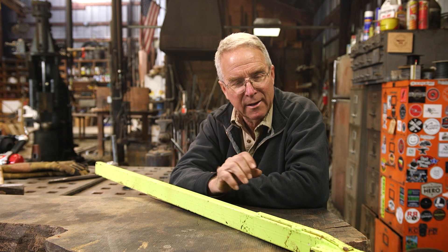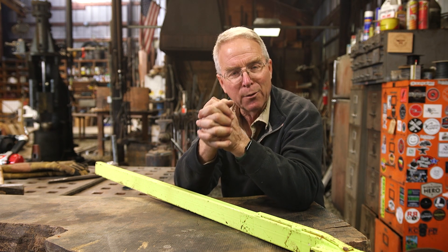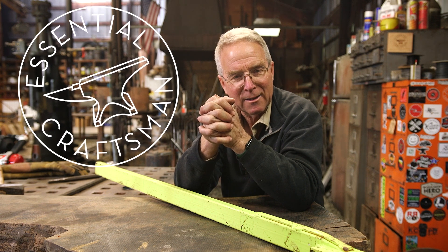Those are the ways I apply leverage, which is the foundation of mechanical advantage. It's something you have to use, think about, and be looking for opportunities to apply, so that when the time comes, you'll be the one who can get the work done. Thank you for watching Essential Craftsman, and keep up the good work.